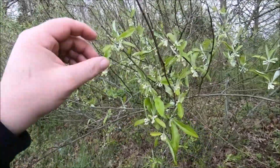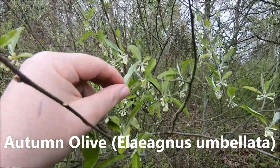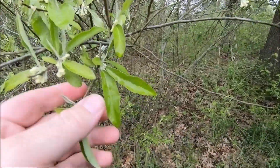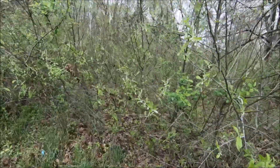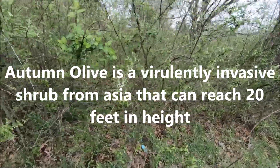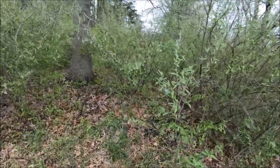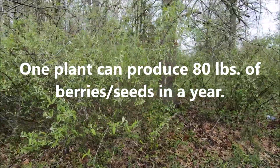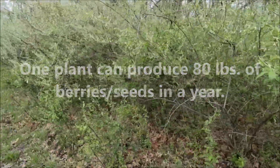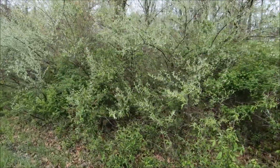Behold, the hideous autumn olive. Look at that sort of silvery underleaf — it kind of makes them stand out. It's mid-to-late April here. I'd compare a leaf to something else, but I can't find anything else. That's the problem with the stuff. You see this? It's all down through here, nothing but autumn olive.